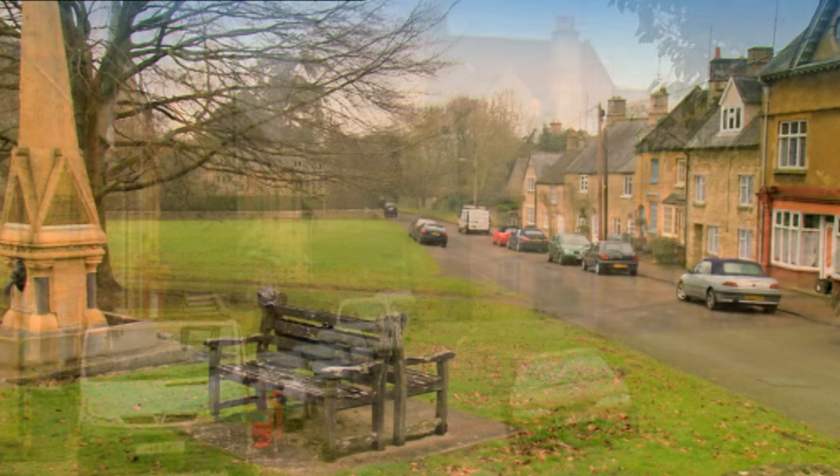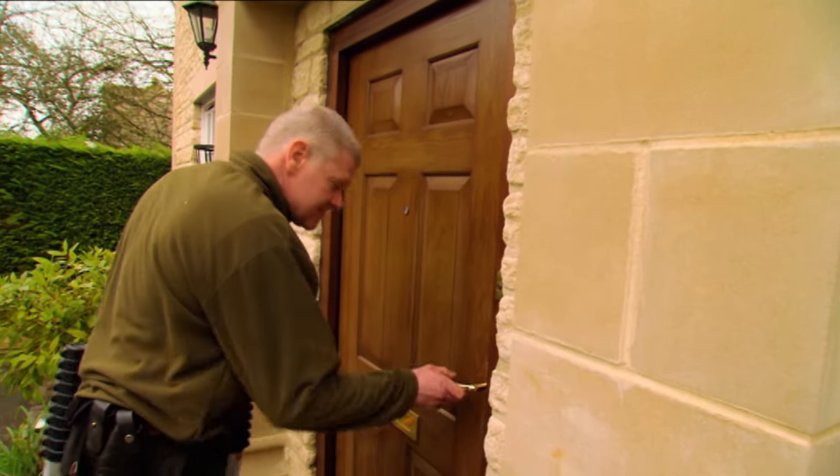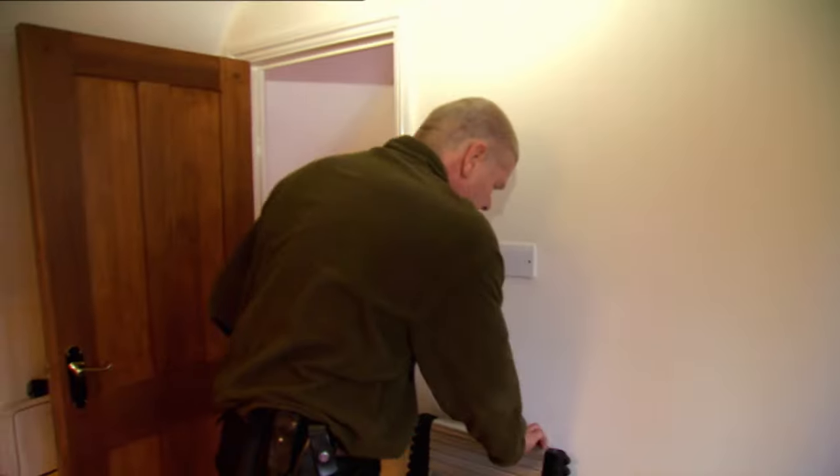It may be a world away from the urban sprawl of our inner cities, but Cotswolds-based pest controller Dave still has plenty of adversaries to keep him busy. This morning he's starting his day with a call-out to an infestation of cluster flies in a local house.